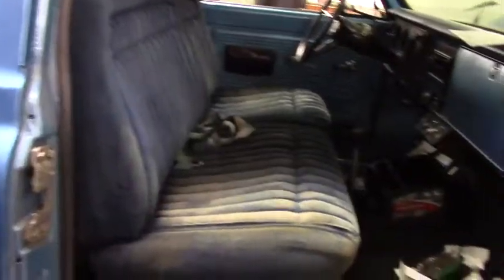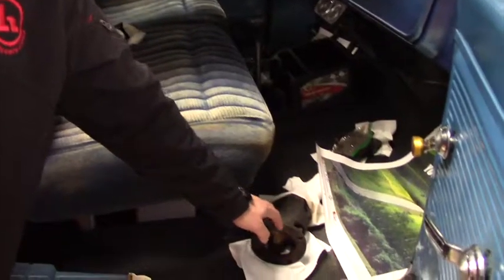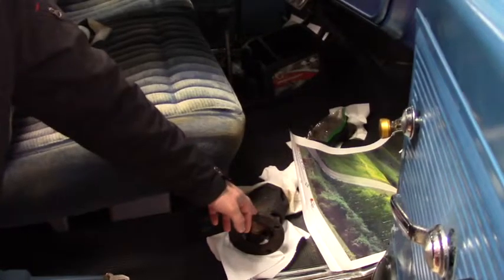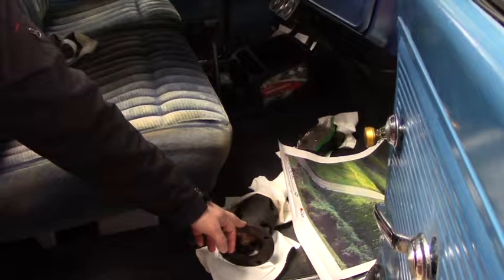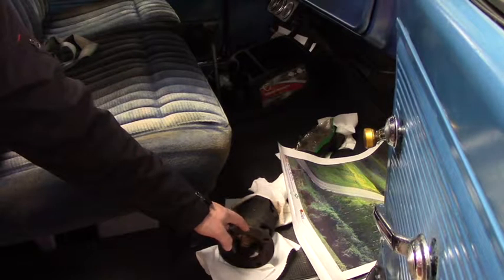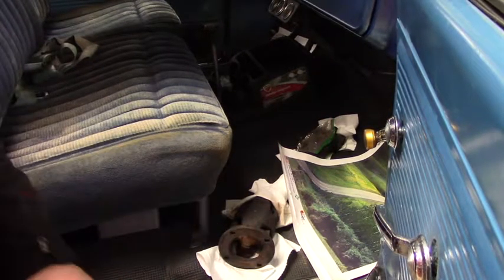Now let me give you a quick look on the inside. As you can see, we have the shaft down here — that is for the four-wheel drive. The four-wheel drive does work in this vehicle but only up to 15 miles an hour. Other than that, the four-wheel drive does not work well. Two-wheel drive, everything works fine.